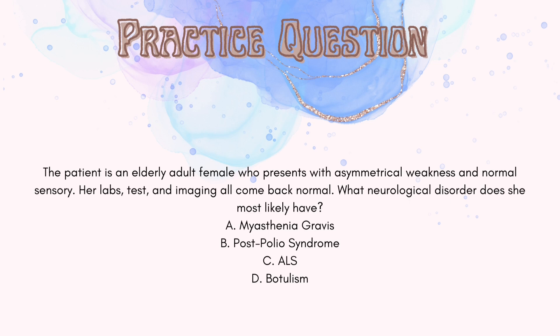The correct answer is B. The question reads: a patient is an elderly adult female who presents with asymmetrical weakness and normal sensory. Her labs, tests, and imaging all come back normal. What neurological disorder does she most likely have? Myasthenia gravis signs and symptoms include muscle weakness — more proximal — rapid muscle fatigue, and normal sensation, but with myasthenia gravis you would see evidence in blood work. Since her labs are coming back normal, she most likely does not have myasthenia gravis.